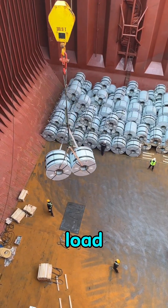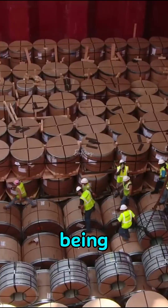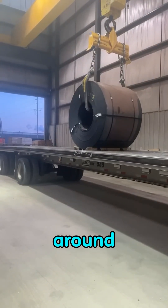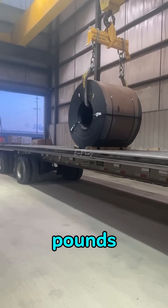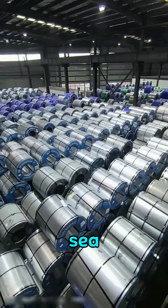Why don't cargo ships ever load steel coils to full capacity? Right now, this vessel is being packed with hot-rolled steel coils, each one weighing around 48,000 pounds. They're some of the heaviest and most dangerous cargo you can ever move across the sea.